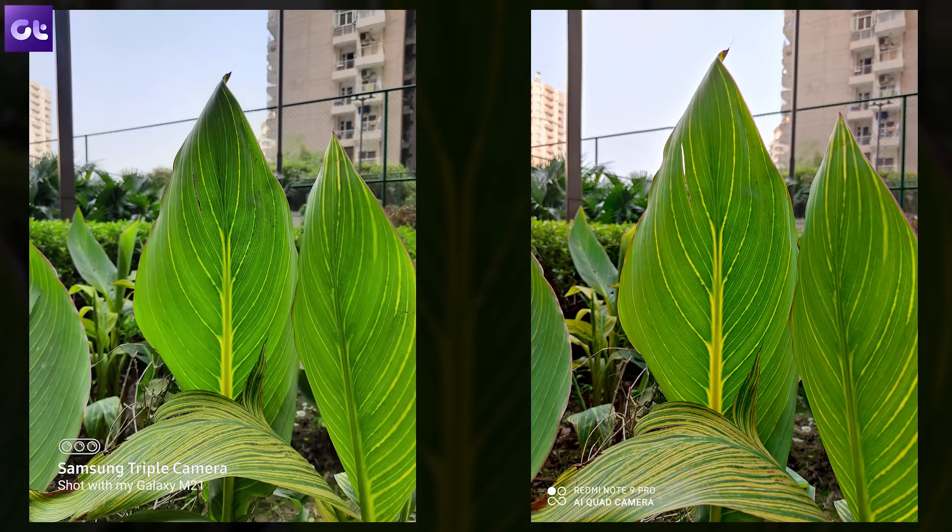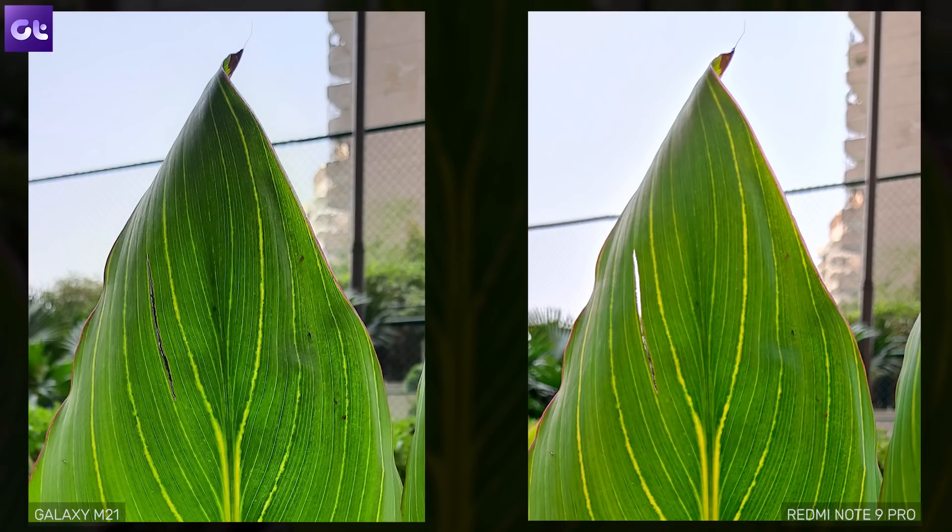Kicking things off in the daylight department with a shot of a big leaf. The first thing you can notice right off the bat is the difference in color profile. The Note 9 Pro captures a warmer image while the M21, which does saturate things a bit, leans more towards a realistic color profile. If you pixel peep into the top corner of the leaf, the Note 9 Pro forms a halo around the leaf while the M21 does a good job of eliminating it.